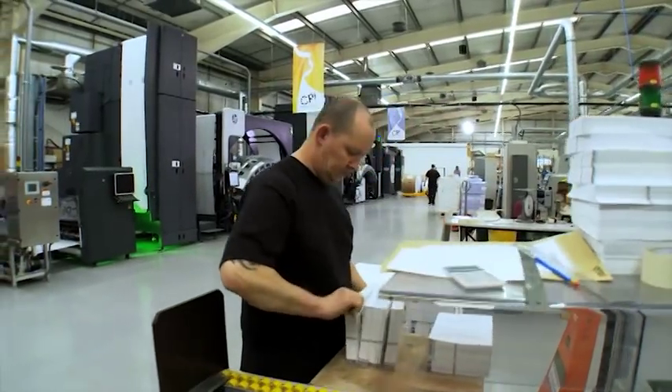And what brings it all together is this passion for printing books, this incredible creativity and commitment to customer satisfaction.